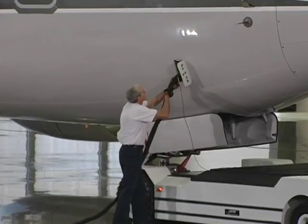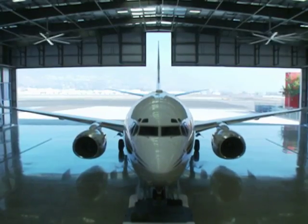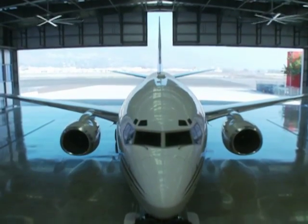That allows ground operations of the planes to be totally taken off the grid. It also allows for the aviation industry to actually quantifiably lower their carbon footprint.